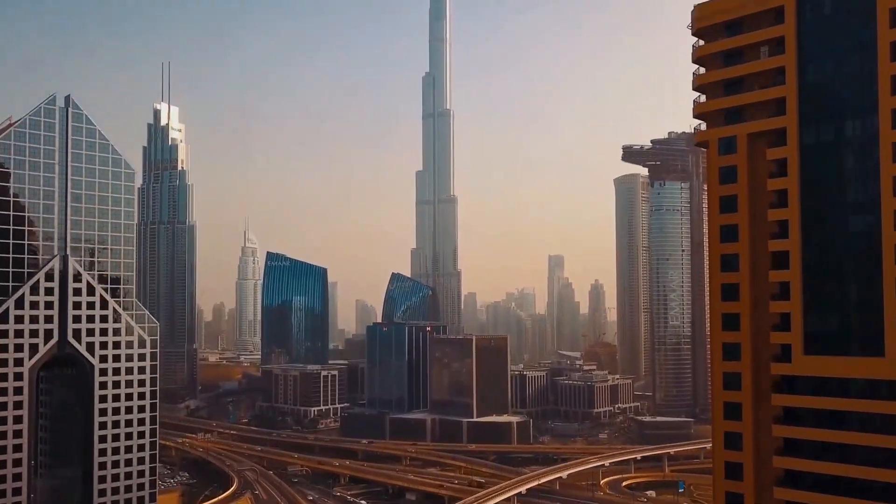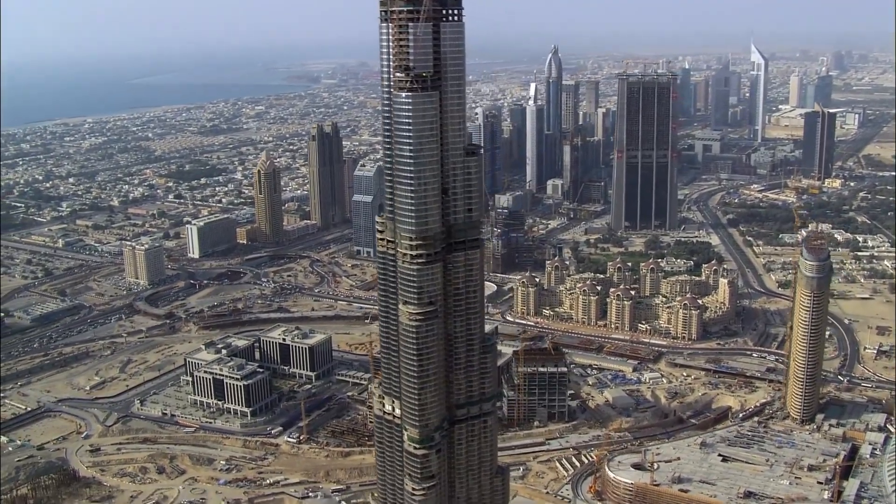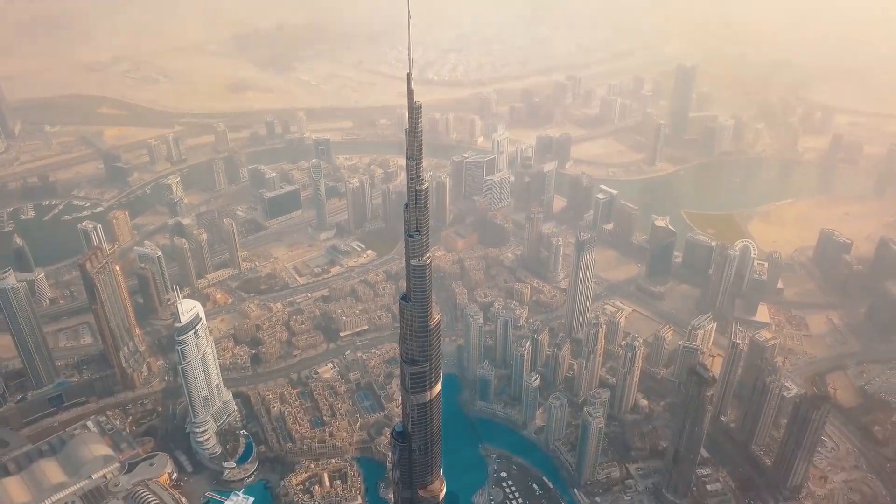Tallest? Yes. But also the toughest, smartest, and most prepared structure of its kind on Earth. At first glance, it's just glass and shine. But under the surface? A masterpiece of hidden tech. Engineering sorcery disguised as luxury.